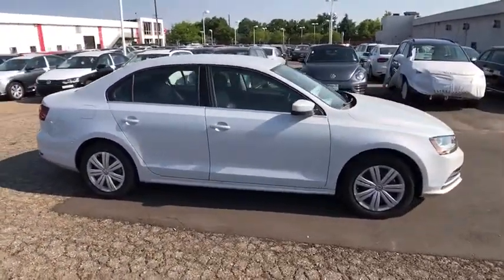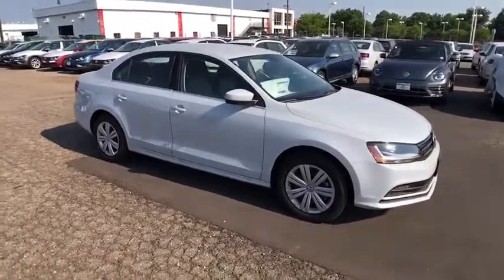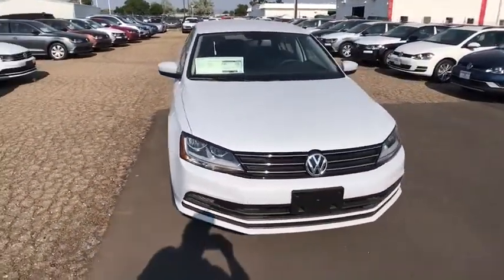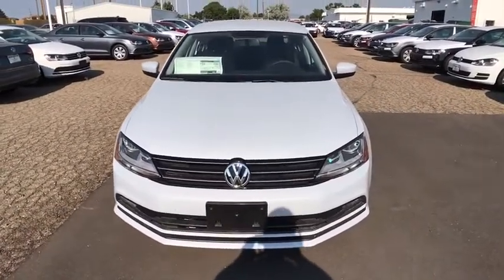Head-up display. Privacy glass. Power heated outside mirrors. Tire pressure monitoring system. A vehicle like this doesn't come along every day. Come in and get it before someone else does.